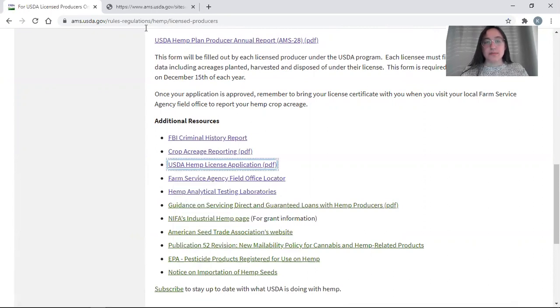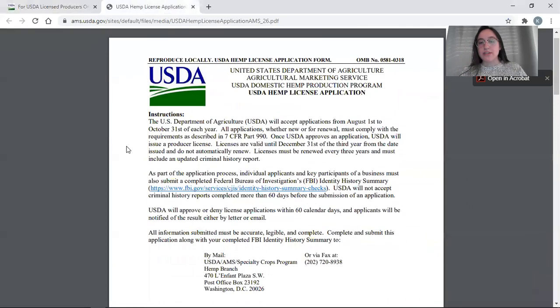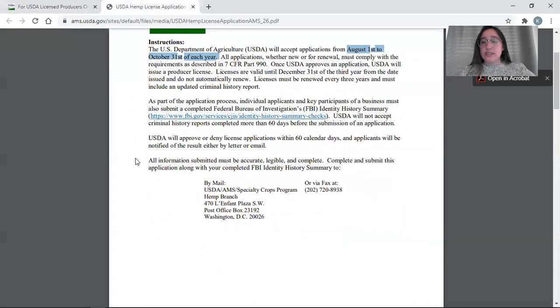The first thing we'll look at is the license application. All USDA documentation has instructions on the first page. There is a discrete application period listed as August 1st to October 31st — please disregard this. We are accepting applications on an ongoing basis for 2020 and will update the website if anything changes. Please continue to submit applications past October 31st. Very important here is submitting an FBI background check with your application. We will not accept applications that do not have this criminal history report, and it can be no older than 60 days at the time of submission.